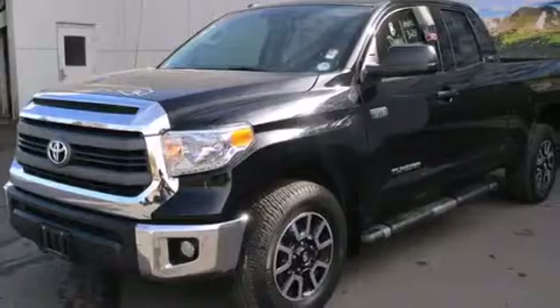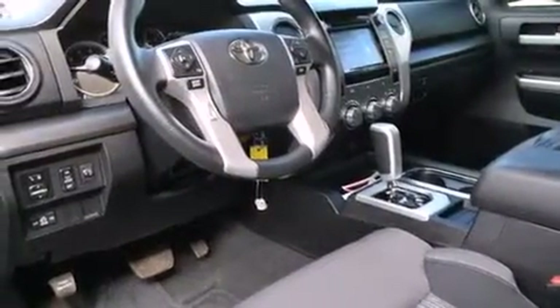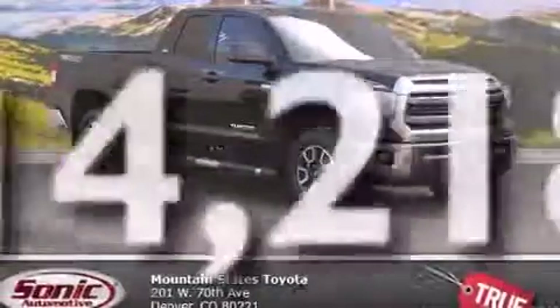Features include air conditioning, a split folding rear seat, cruise control, a CD player, front side impact airbags, front fog lights, a traction control system, four-wheel disc brakes with ABS, keyless entry, and this vehicle has fewer than 15,000 miles on the odometer.